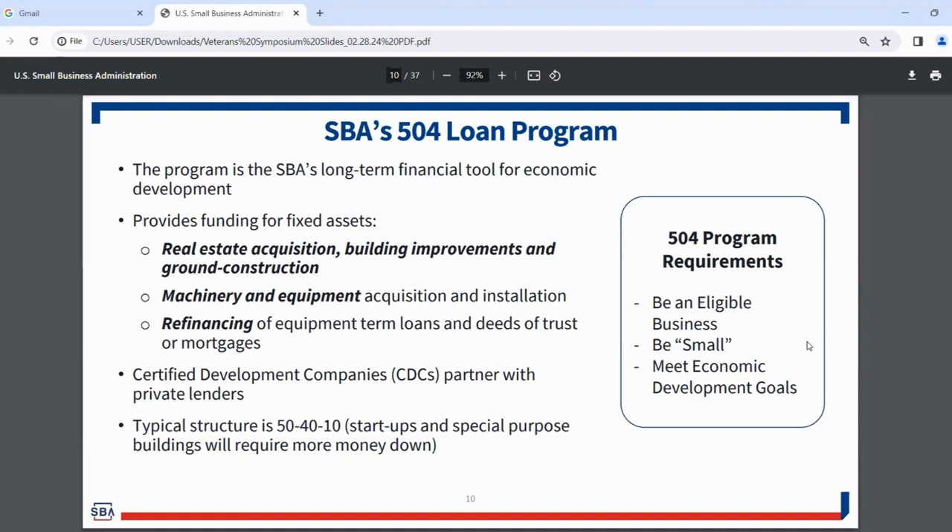We offer refinancing without expansion, which allows businesses to loop in a limited amount of eligible business expenses. We also offer refinancing with expansion, which lets businesses refinance existing loans on better terms and include a piece to expand their business. Certified development companies are local nonprofits across the country that partner with private lenders. Typically this is a 50-40-10 structure: 10% borrower injection, 40% CDC loan (100% SBA-guaranteed), and 50% conventional loan.